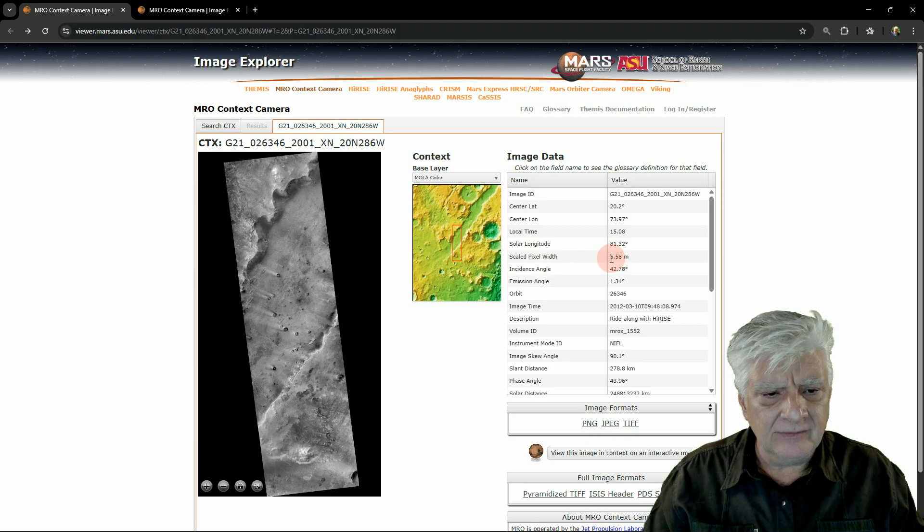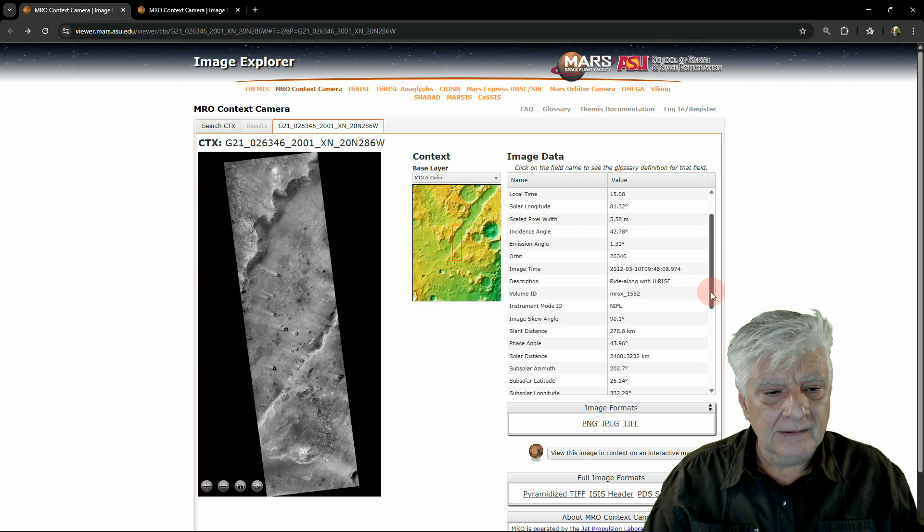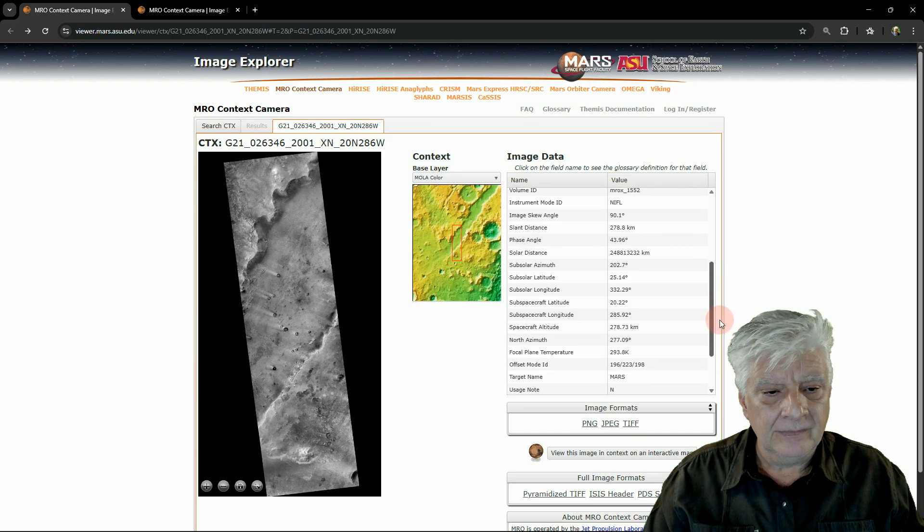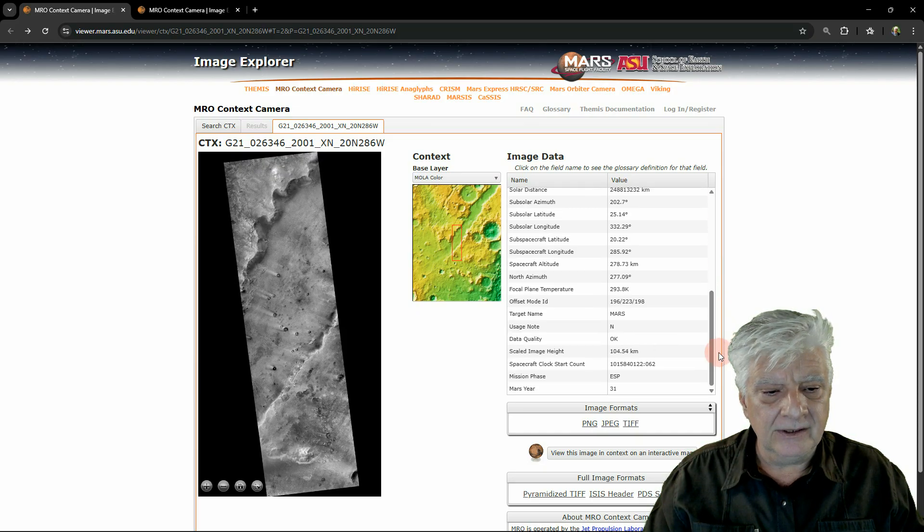Scaled pixel width: 5.58 metres. They call it Ride Along With HiRise. Acquired on the 10th of March 2012. And this is a huge photograph — scaled image height, 104 kilometres.